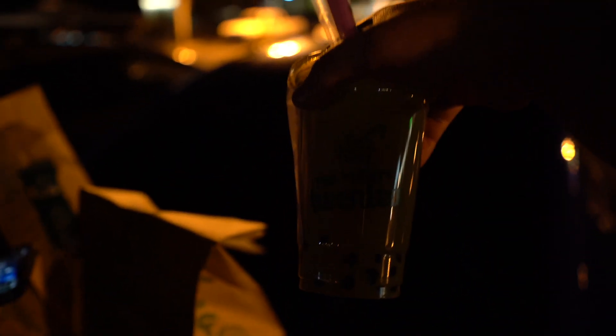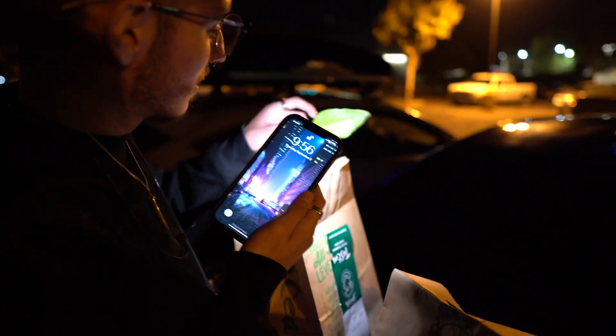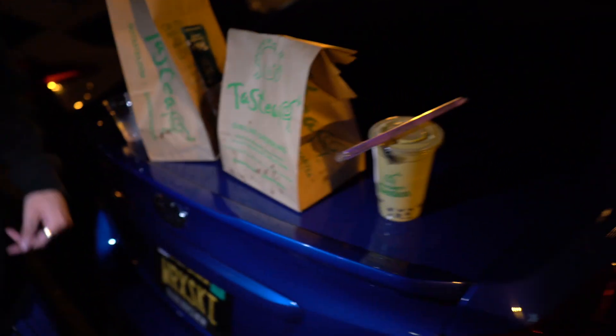Hours later we made a boba run. If you guys have not been to Tasty, honestly it's the only boba spot I like right now. I got regular boba — what is that, there are like two leaves in here? The fries are super good too.